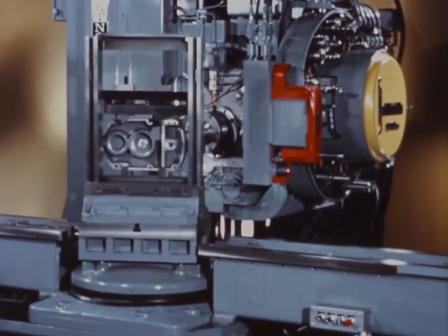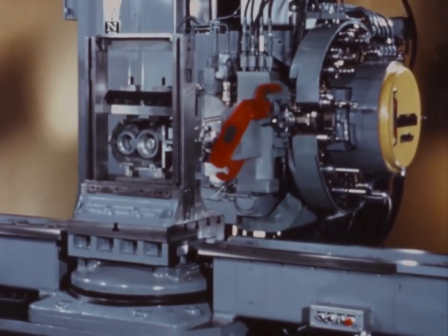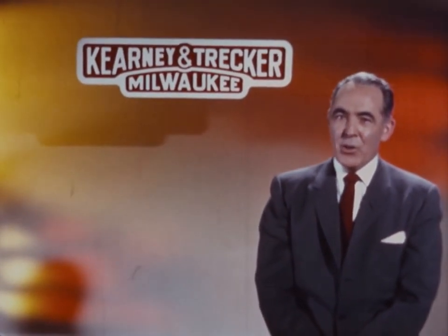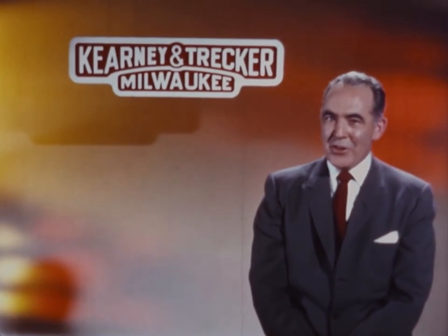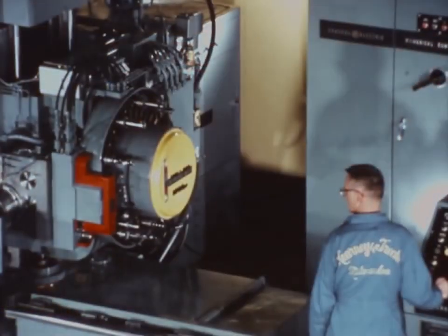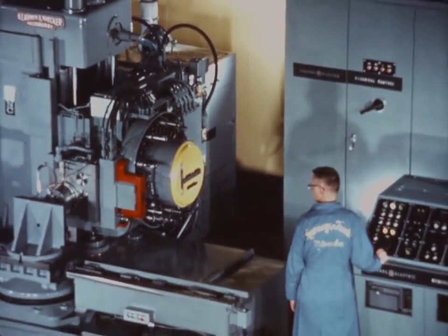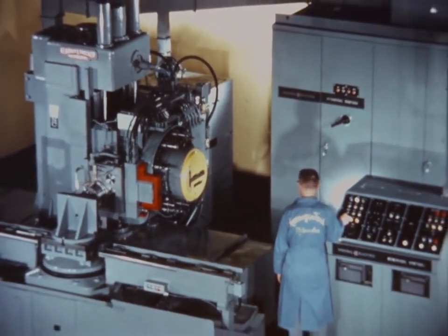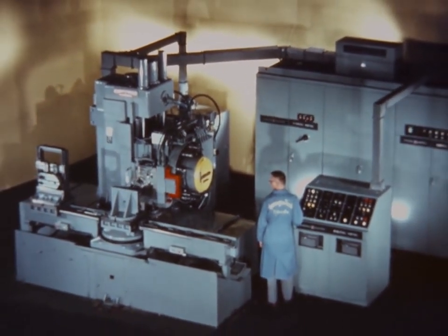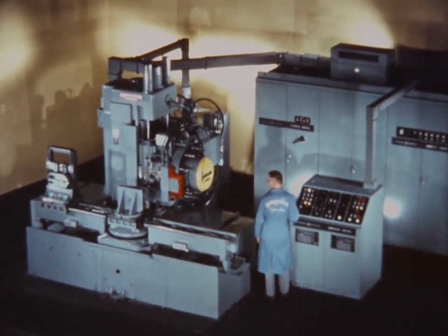Since its introduction, the Kearney and Trecker Milwaukee Matic method has created an entirely new concept in production strategy. The major effort of our continued intensive research into the field of automatic machining has been directed toward developing maximum versatility into this unit. And that's the reason we're with you now — to demonstrate the increased capability of this new version of the Milwaukee Matic. New features on this machine now make the benefits of tape-controlled automatic machining a practical reality in many new areas in the metalworking industry.